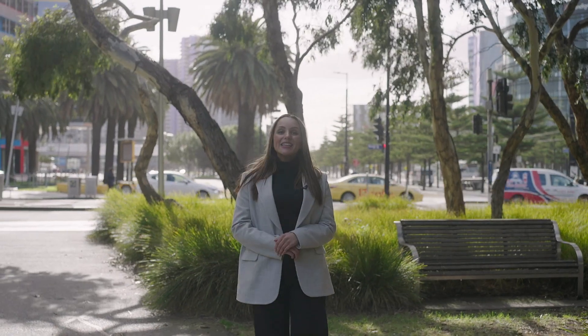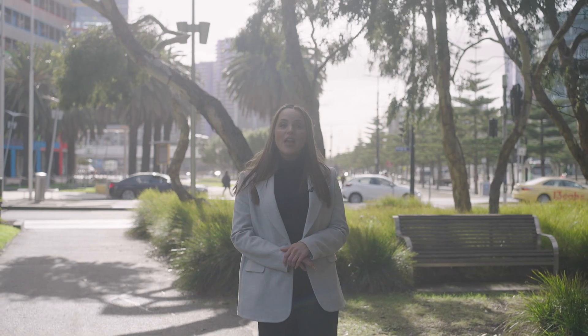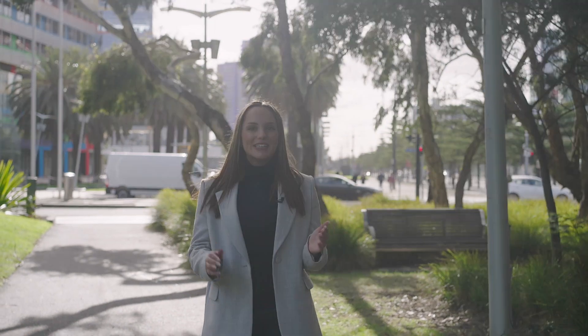Well, there you have it. Now you've seen the apartment, you've seen the spectacular views from the 33rd floor, and you've seen all that the Victoria Point Complex has to offer. All you've got to do now is come check it out for yourself. My name's Brooke Wuzzatil and on behalf of Lucas Real Estate, we look forward to welcoming you at one of our upcoming open homes.